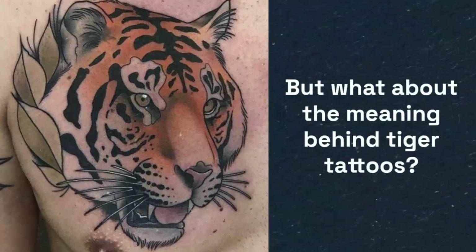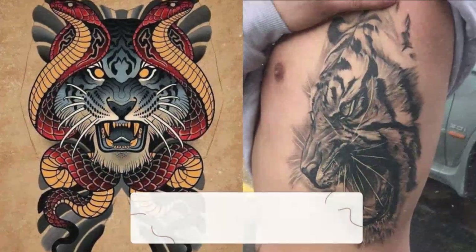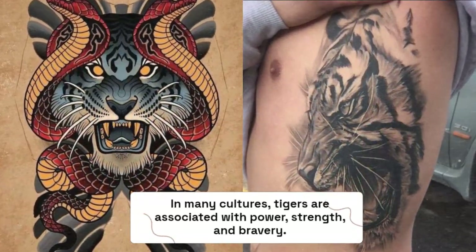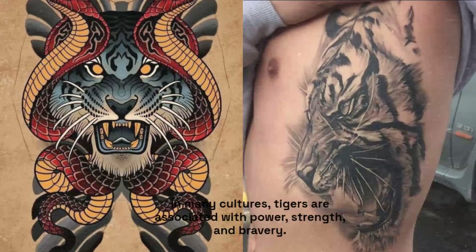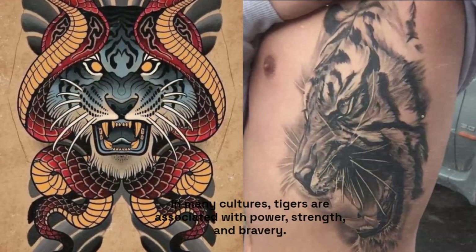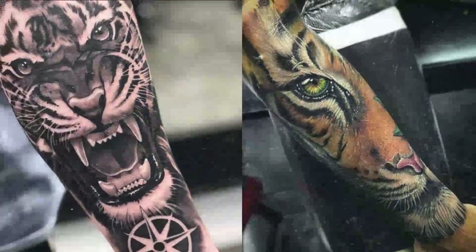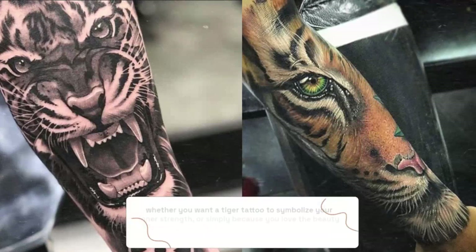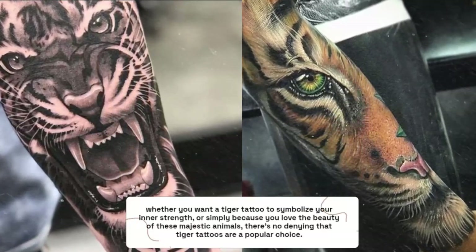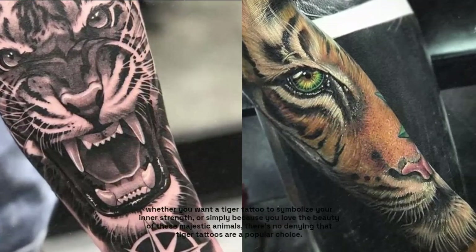In many cultures, tigers are associated with power, strength, and bravery. In Chinese culture, the tiger is one of the 12 zodiac animals and represents courage and protection. In Hindu mythology, the tiger is a symbol of power and fertility. Whether you want a tiger tattoo to symbolize your inner strength or simply because you love the beauty of these majestic animals, there's no denying their popularity.